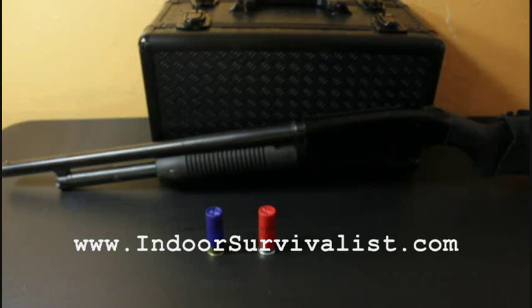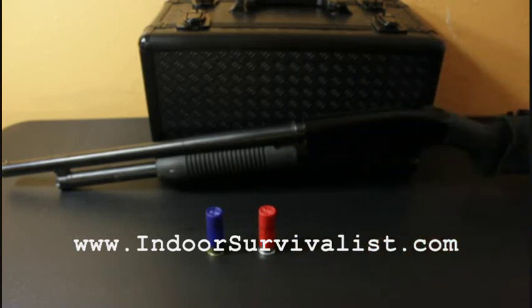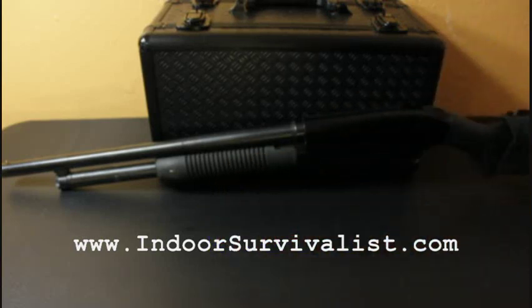You can also find slugs and bigger buckshot. Basically this is going to be a home defense weapon, or you can hunt rabbits and squirrels. I've heard of people taking down large game, but you need different shot for that. This is a home defense slash hunting gun — the Mossberg 500 12-gauge. I believe I paid $300 for this one at the gun store a few years back.